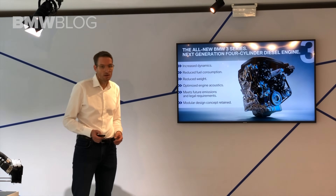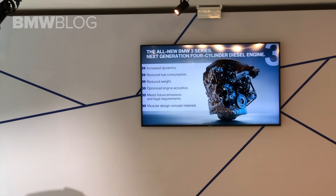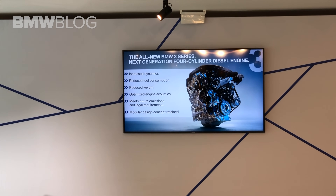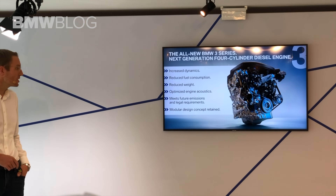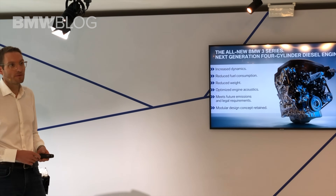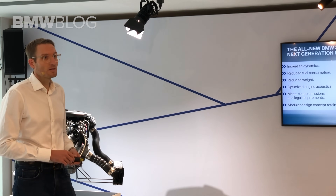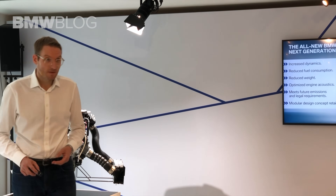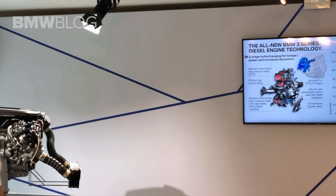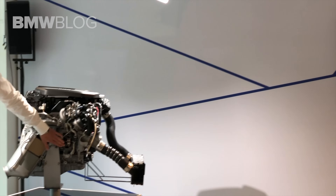Let's come to the diesel engine. When we started to develop it, we set up lots of ambitious targets. We aimed to increase dynamics and at the same time reduce fuel consumption. We reduced the weight of the engine and optimized its acoustics — which you can really experience in the car. It is a really challenging thing, as the engine has to meet all the initial targets and the legal requirements. To achieve these targets, it is the first time we have integrated a twin-stage turbocharger on the 20d, with a big low-pressure stage.